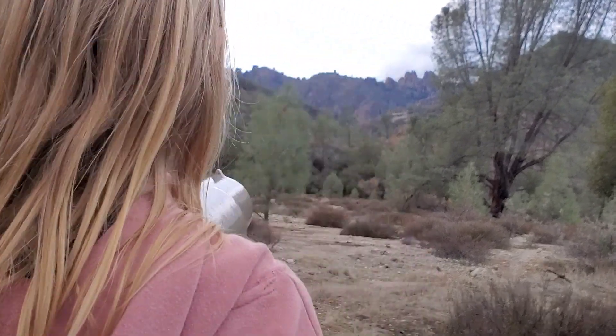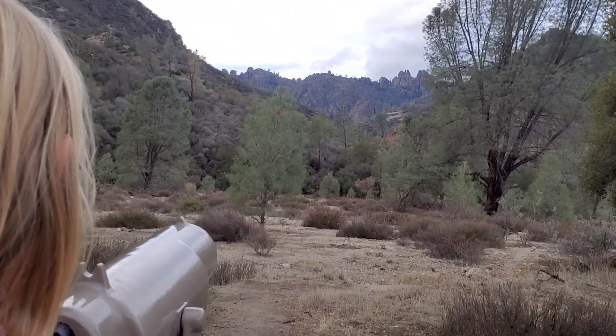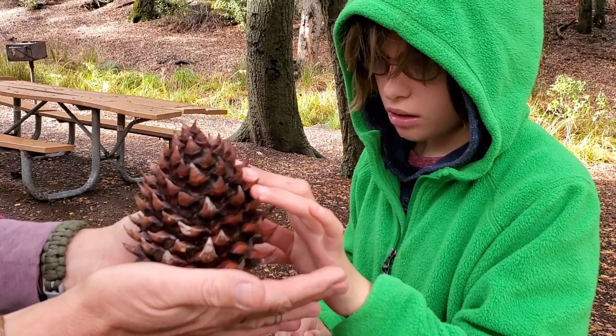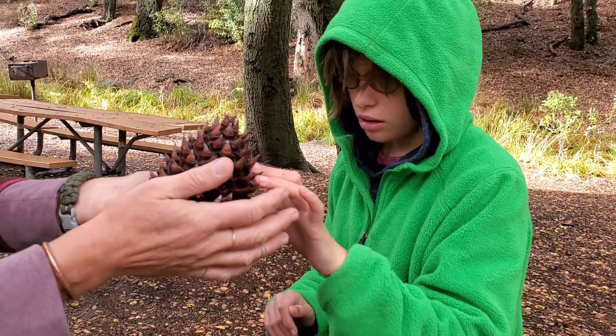There's something! Mom, come here! What do you think? It's basically a cactus pine cone.